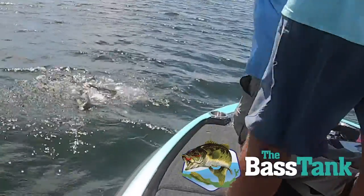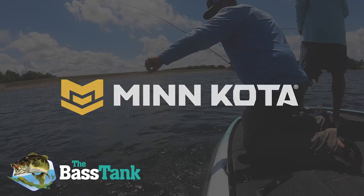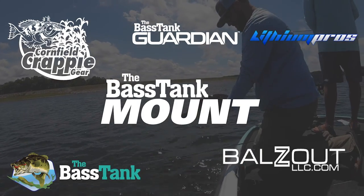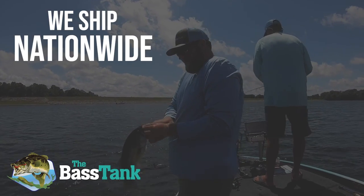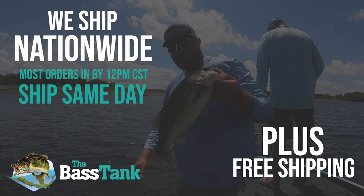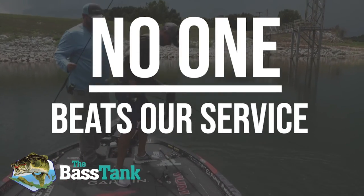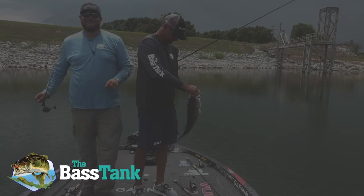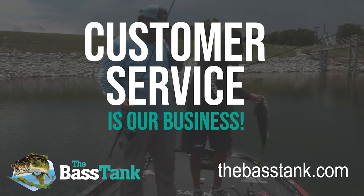Whatever your fishing electronic, trolling motor, or shallow water anchor needs are, we carry them all — Garmin, Hummingbird, Coda, Lawrence, Raptor, PowerPole. If you need mounts and accessories, we've got that too. If you need financing, we offer two choices with Affirm and Catapult. We ship nationwide and most orders in by 12 noon central Monday through Friday are shipped out the same day. Plus, free shipping on all orders over $500. No one, and I mean no one, beats our service and expertise before, during, and after the sale. We may sell fishing electronics, but make no mistake about it, we're in the customer service business. Buy with the Bass Tank today at thebasstank.com.